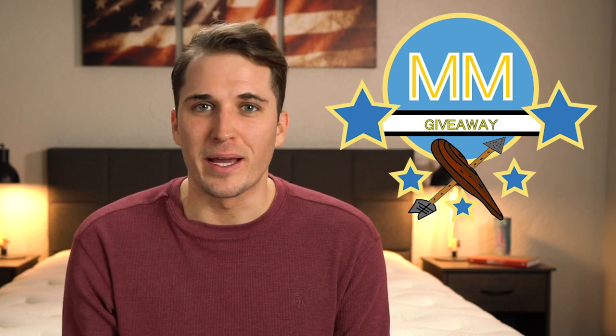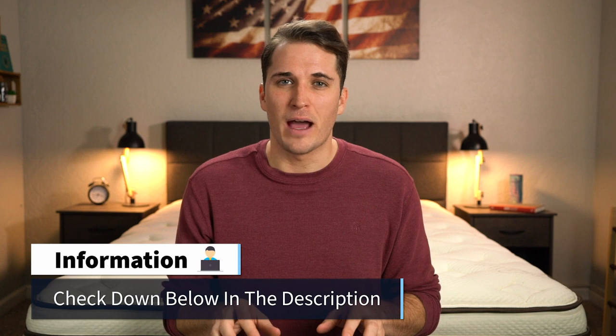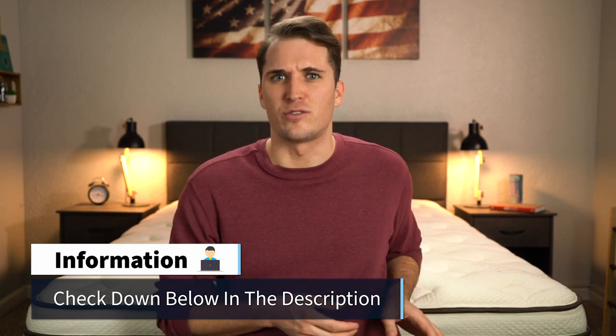Before we get into the Lark Natural Kid's bed, we want to take a brief moment to tell you about our monthly mattress giveaway club. The general gist is we give away one brand new queen-size bed to one lucky winner every single month. If you want to figure out how you can become entered to win or become eligible for months to come, check down below in the description. We'll link all the details about our giveaway down there for you.